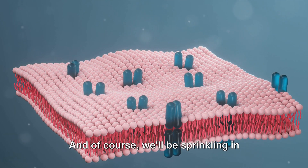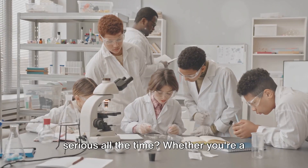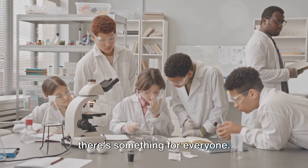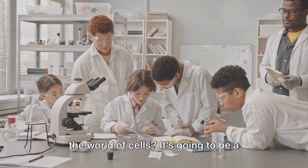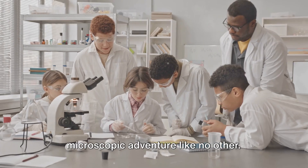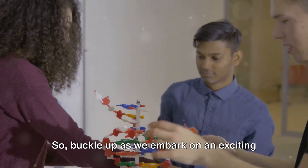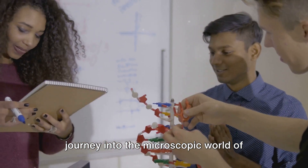And of course we'll be sprinkling in some humor along the way, because who says science has to be serious all the time? Whether you're a seasoned biologist or just someone curious about the world around you, there's something for everyone. Are you ready to take a plunge into the world of cells? It's going to be a microscopic adventure like no other — a journey that will take us to the very core of life itself. So buckle up as we embark on an exciting journey into the microscopic world of cells.